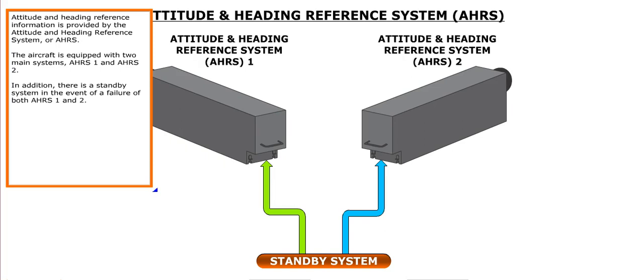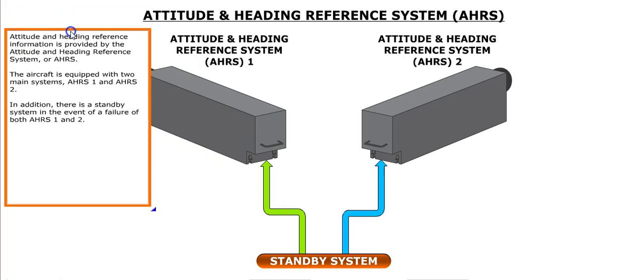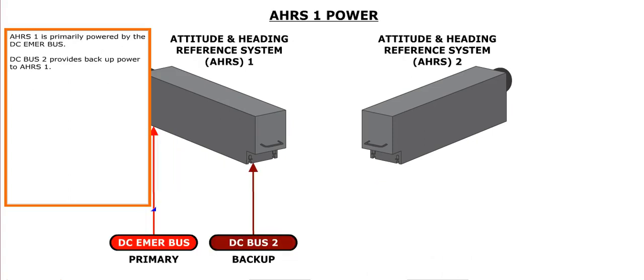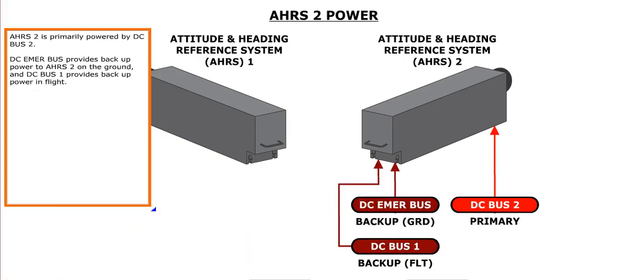Attitude and heading reference information is provided by the Attitude and Heading Reference System, or AHRS. The aircraft is equipped with two main systems, AHRS 1 and AHRS 2, and a standby system in the event of failure of both. Each AHRS receives inputs from an associated flux valve and the ADCs. The flux valve measures the aircraft's magnetic heading. AHRS 1 is primarily powered by the DC emergency bus, with DC bus 2 providing backup power. AHRS 2 is primarily powered by DC bus 2, with the DC emergency bus providing backup power on the ground and DC bus 1 providing backup power in flight.